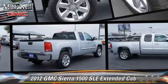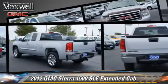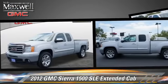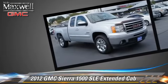The 2012 GMC Sierra 1500 SLE. This is an extended cab pickup truck powered by an 8-cylinder engine with an automatic transmission.